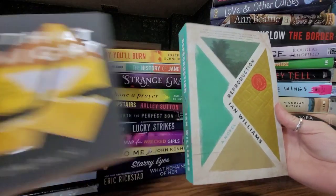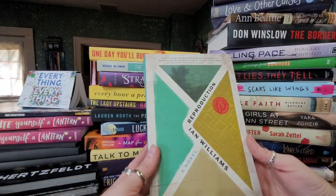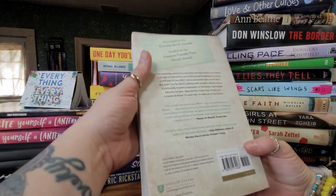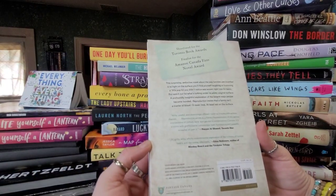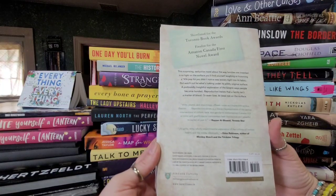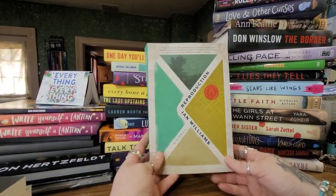The next one has this envelope theme. It's a wise, funny, sad multi-generational family saga that proves the more specific a story is, the more universal it feels — the perfect novel for anyone who has a family, either by blood or by choice. The back says it's the surprising, seductive novel about the way families are invented — so light on the surface you'll find yourself laughing or humming a 90s pop hit, but watch out for what's lurking underneath. That one actually sounds really good too.